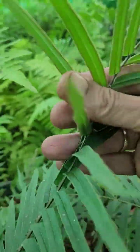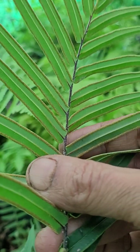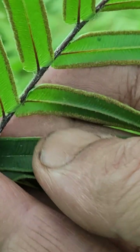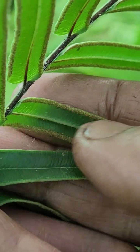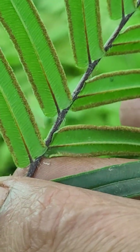That's how it looks underneath. These are the spores — they are going to become seeds later and fly out. That happens underneath the leaf.